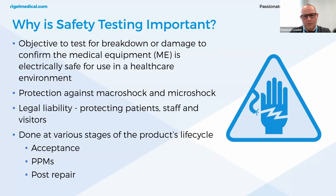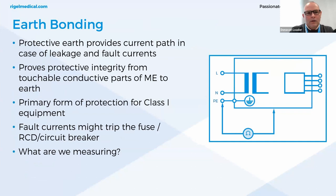The objective is to test for breakdown or damage to confirm the medical equipment is electrically safe to use in healthcare environments — protecting against macroshock and microshock, legal liability, patients, staff, and visitors. Testing is done at various stages of the product's life cycle. For acceptance testing, most medical equipment is designed in accordance with IEC 60601-1, which sets strict rules on the design of medical equipment. For PPMs and post-repair, safety tests and regular maintenance help detect any potential defects.